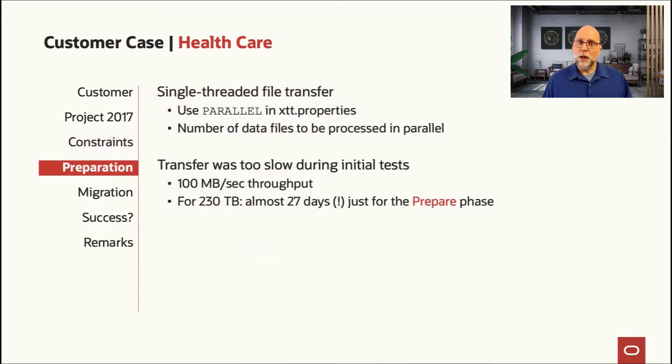Originally, they had single-threaded file transfer. They could use parallel settings in the XTT properties, but the number of data files that could be moved was still limited. In fact, the transfer was so slow that with just one job running, it was only moving 100 megabytes per second throughput — just under a gigabit per second. That's not nearly enough for a 230 terabyte database; it was going to take nearly a month just to instantiate the level zero backups.